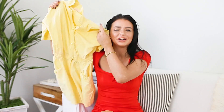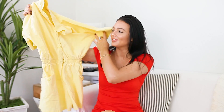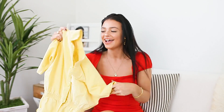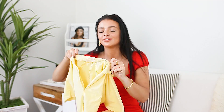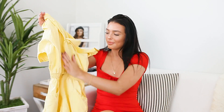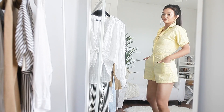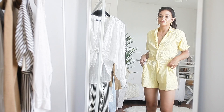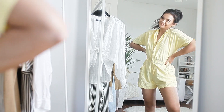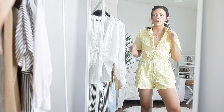Look how adorable this is! I found this sunshine yellow little flowy romper — I think this is the cutest, most adorable thing I've ever purchased. It's got a button-up top with a collar, it cinches at the waist, and it's got little pockets. I think this piece is so cute, I cannot wait to wear it. I'll definitely have to wait until it's a little warmer outside.